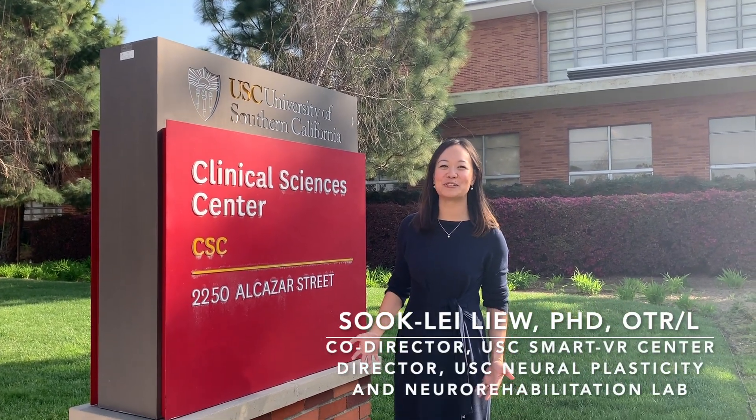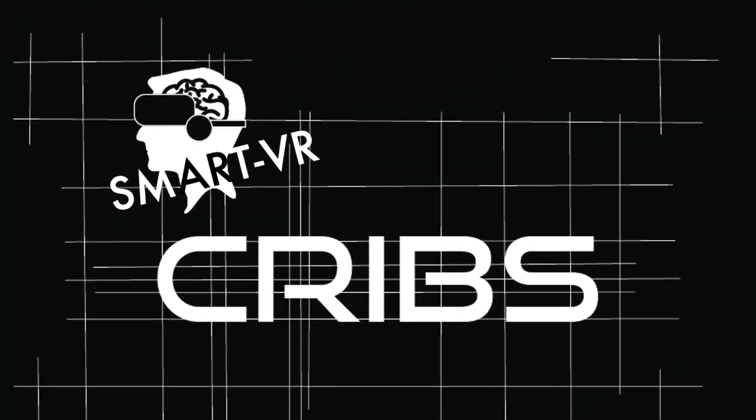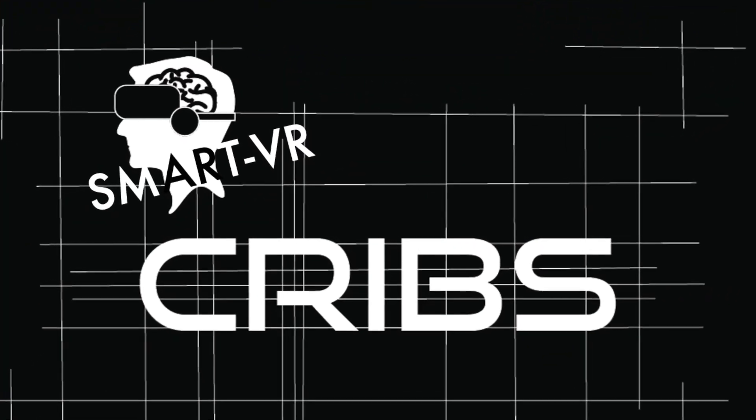Hi, I'm Dr. Sukhli Liu, and I'm here today to start off our Smart VR Cribs video series. Today we're going to go behind the scenes to our lab here at the Clinical Sciences Center at the University of Southern California.